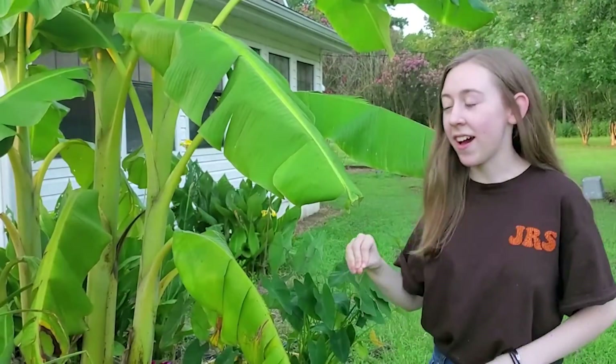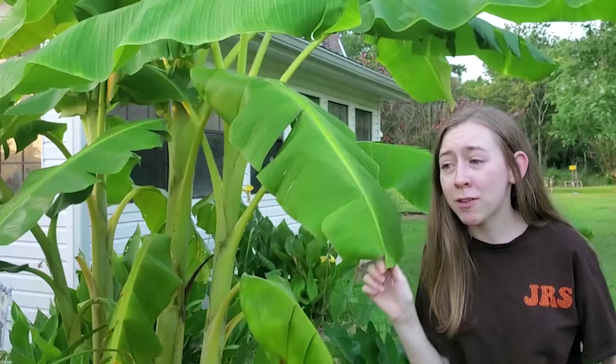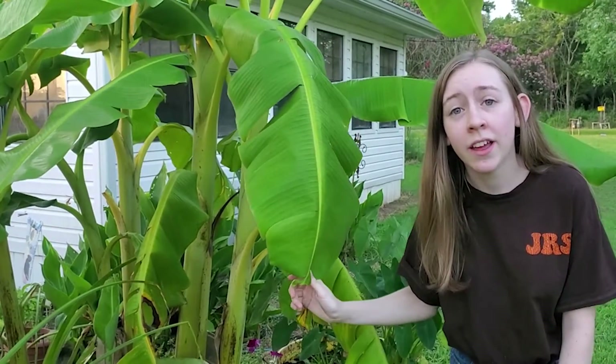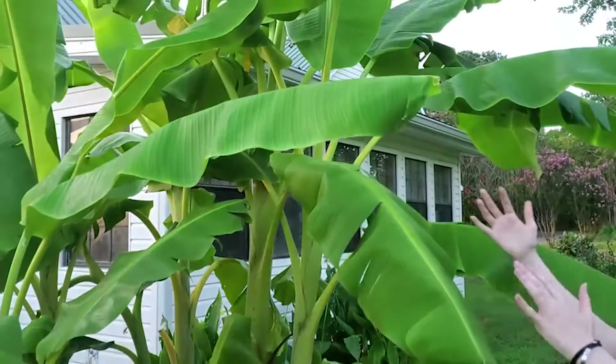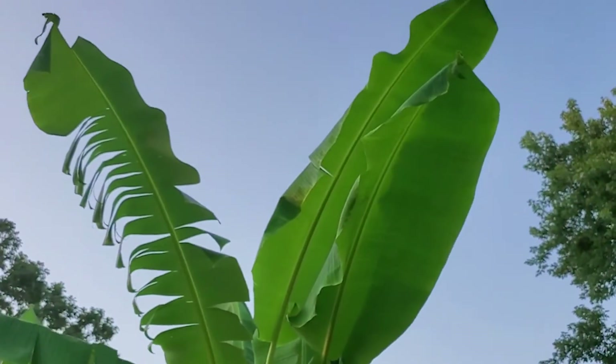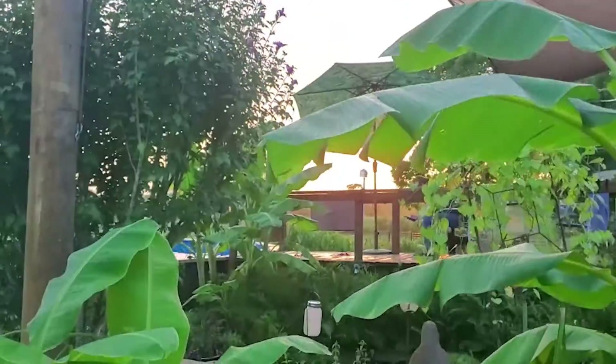Right here we have some banana trees. They don't have any bananas right now — the bananas must have split. But the leaves are still here and they are big and shady. They protect from that nice sun here in the Outback.